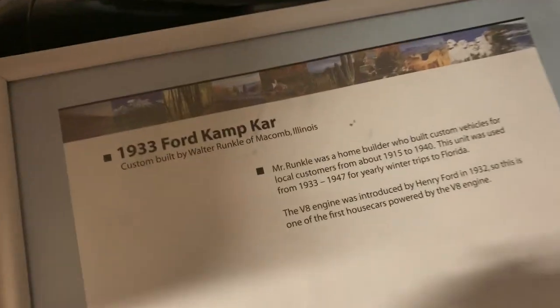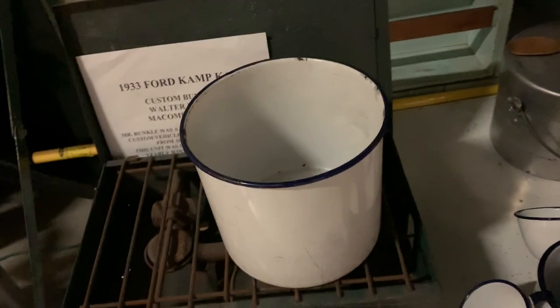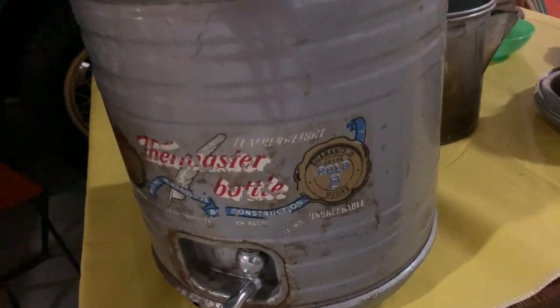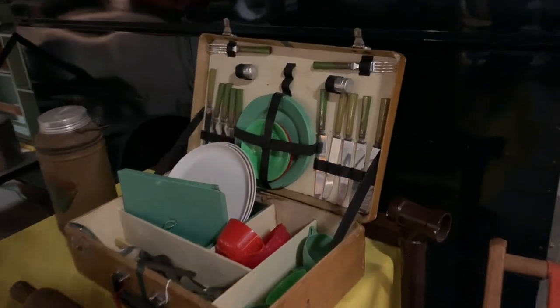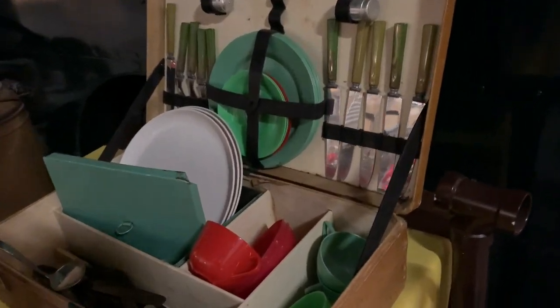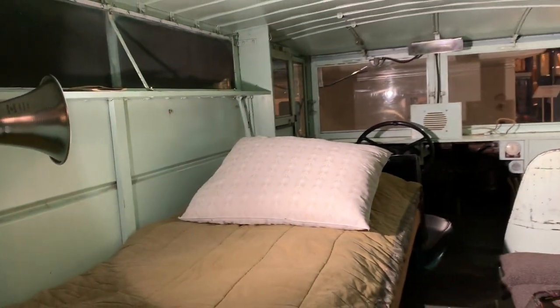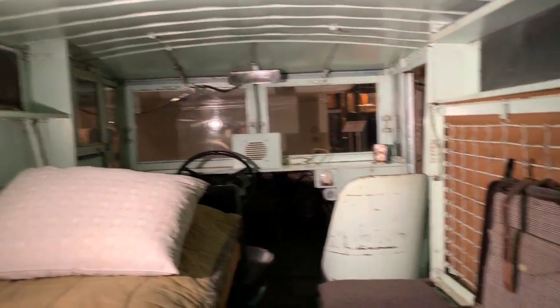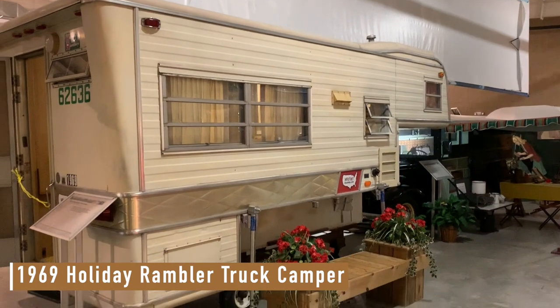'34 camp car. It's kind of like modern day van camping, space-wise. Don't think I've shown a truck camper yet.